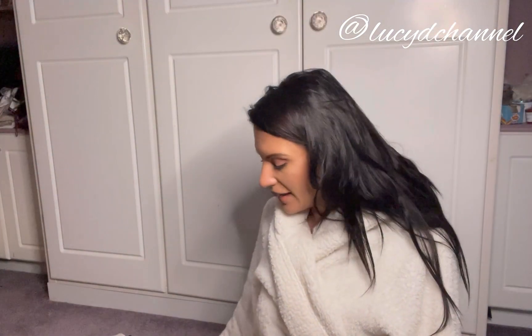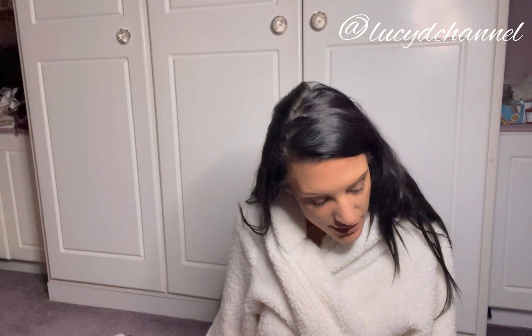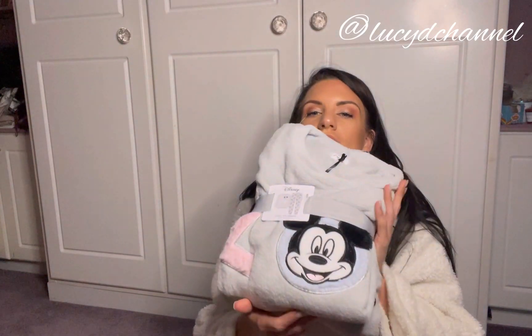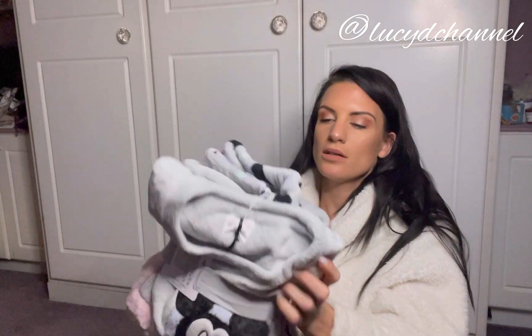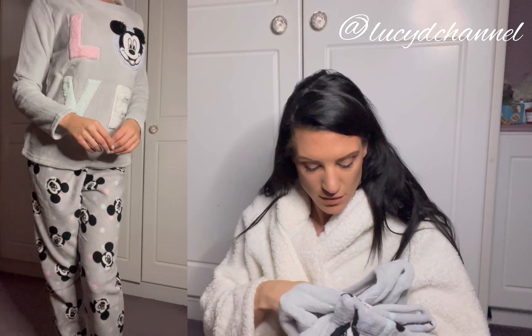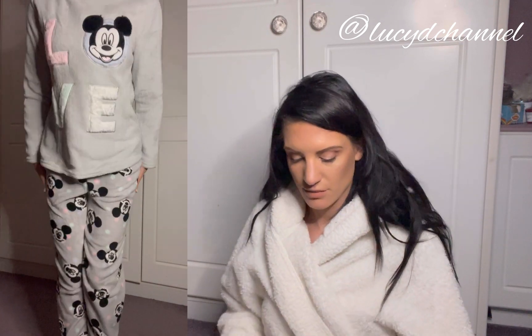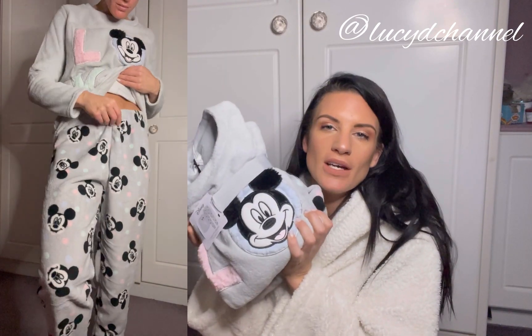Excuse me the way I look right now but I'm cozy and comfy. I'll start with this little pajama set that I got as a present from Sasha — thank you very much. It's this cozy pajama set from Primark, size 10 to 12. I can't remember how much they are but I can't wait to try them.